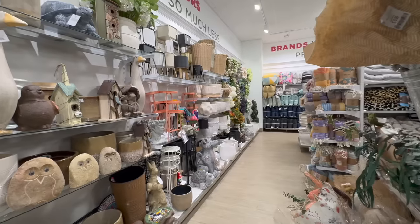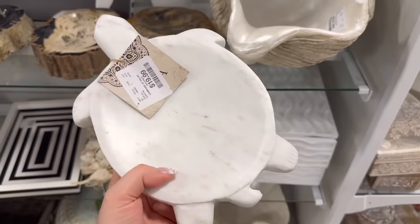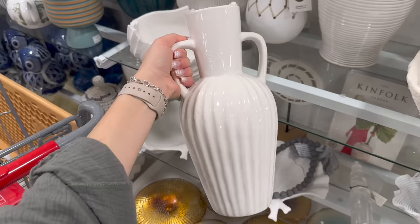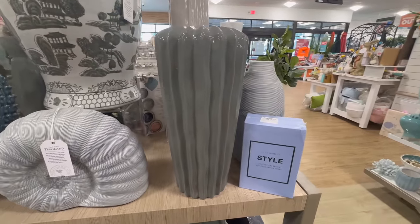Hey friends, welcome back to my channel. You know what time of the month it is — it is time to come to Home Goods to explore my favorite home decor finds for the month of April. I'm going to make sure to compare many of these items with high-end decor dupes or designer store dupes so you can have more affordable options at the time of decorating your spaces.